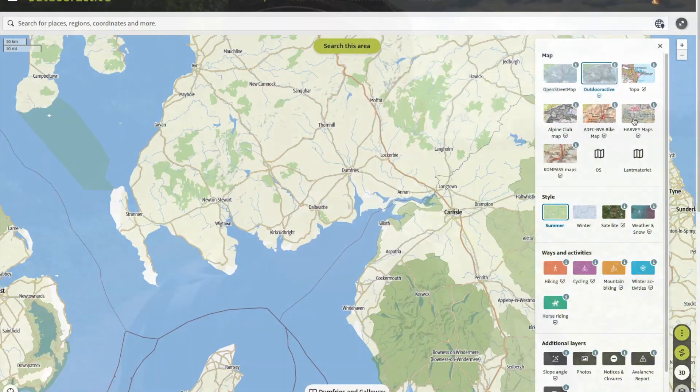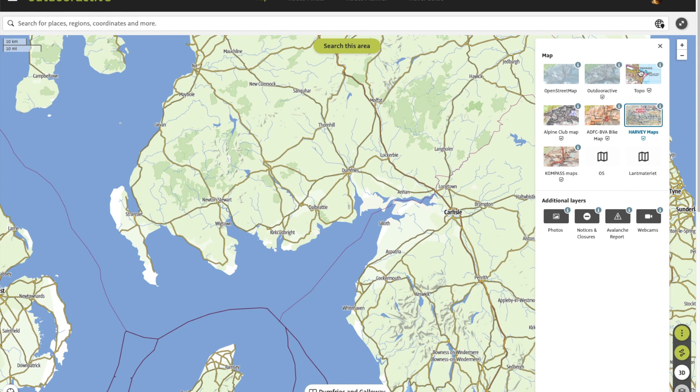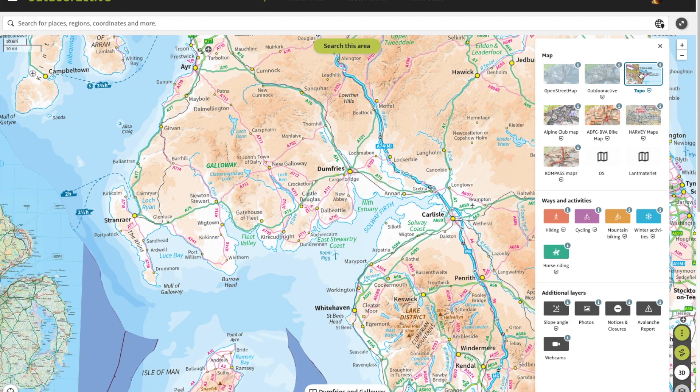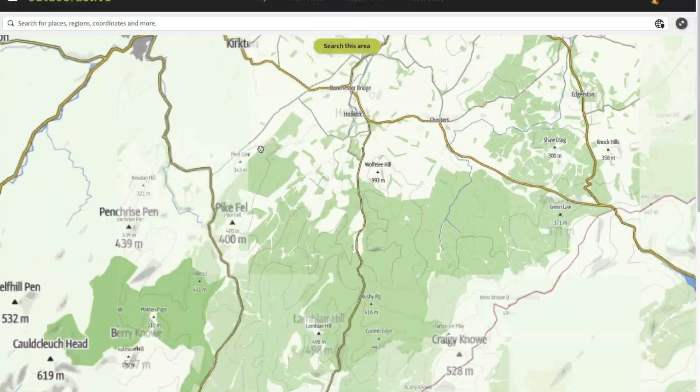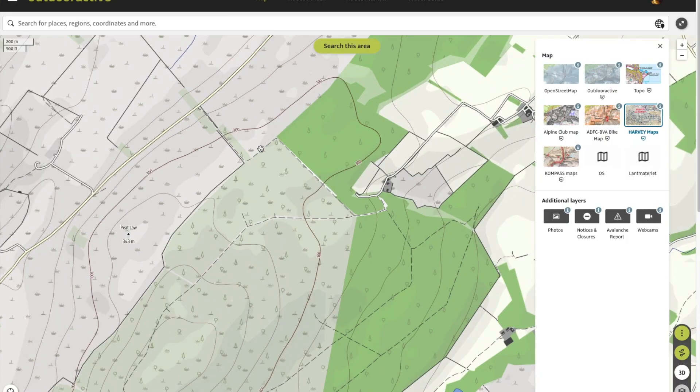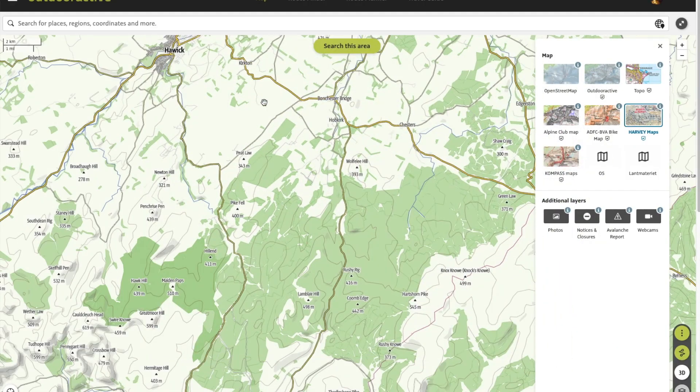Let's talk about maps for a second. What are the maps like on Outdoor Active? You've got your standard Ordnance Survey Explorer and Landranger maps right there on your phone, and you can download them so when you're out of contact with the cell network you've still got access. You can also use the Outdoor Active map, which is a nicely styled map, or Harvey Maps — a company based in Scotland with fantastic maps. So there's a wide range covering both the UK and abroad.